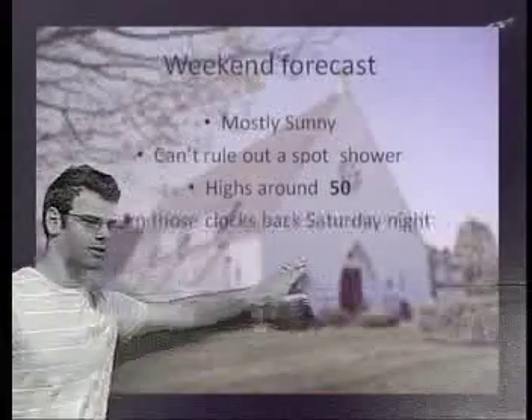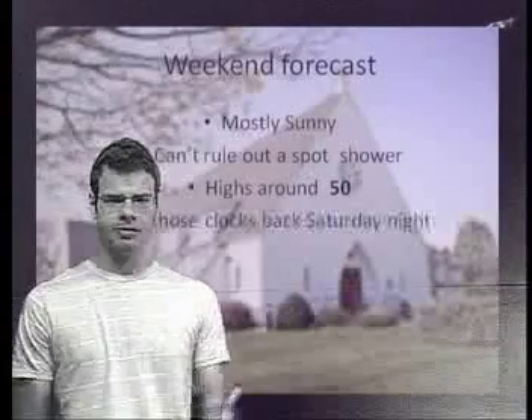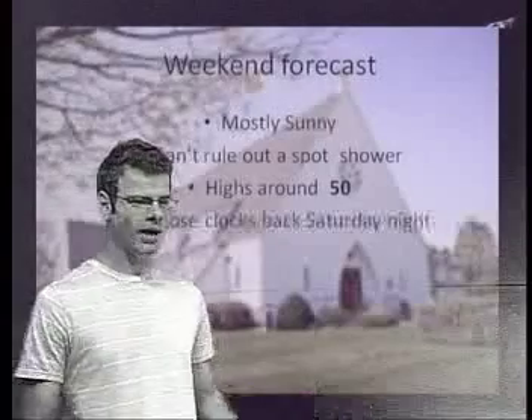Highs around 50. And remember to turn those clocks back Saturday night at 2 a.m. Also make sure to check any fire detectors or change their batteries.